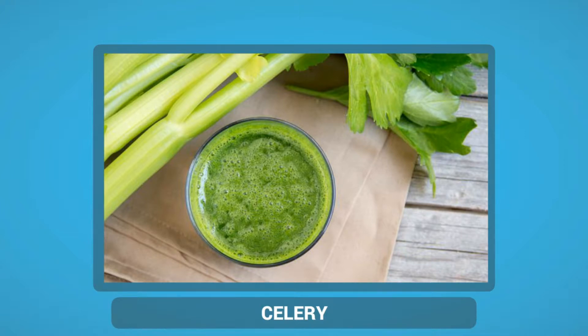Celery also has the goodness of other nutrients like vitamins A, C, K and some B Vitamins, as well as Calcium, Magnesium, Phosphorus, Folate and Potassium.